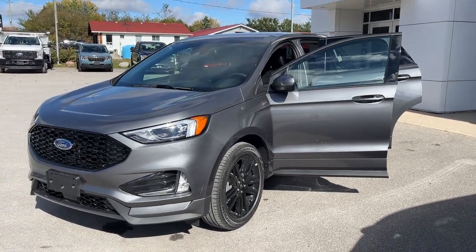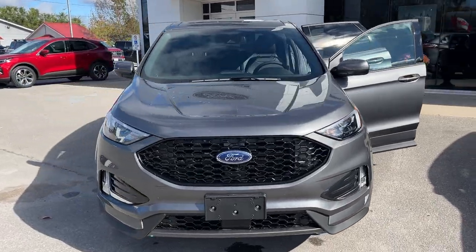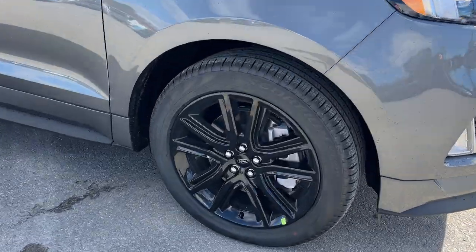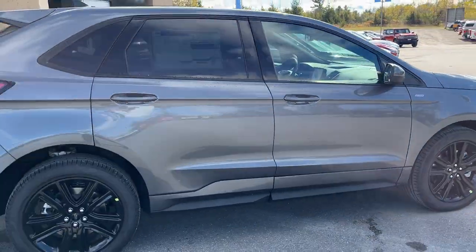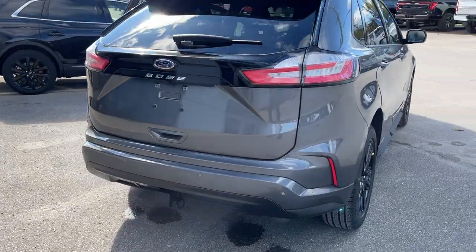2024 Ford Edge all-wheel drive — this one's an ST Line trim, 250A package in the carbonized gray paint. Beautiful looking SUV, rolling on 20-inch black premium painted aluminum alloy wheels with Pirelli tires. This vehicle is powered by the 2-liter EcoBoost engine, so you get plenty of power here.